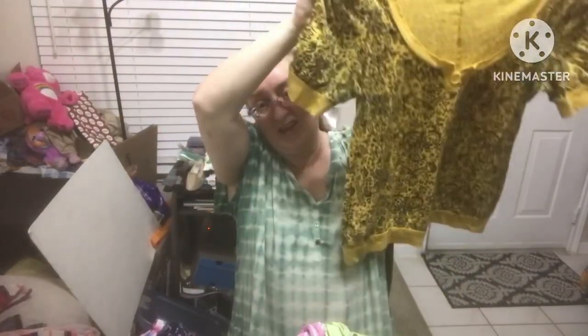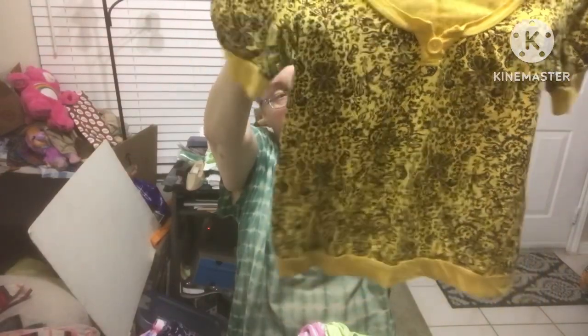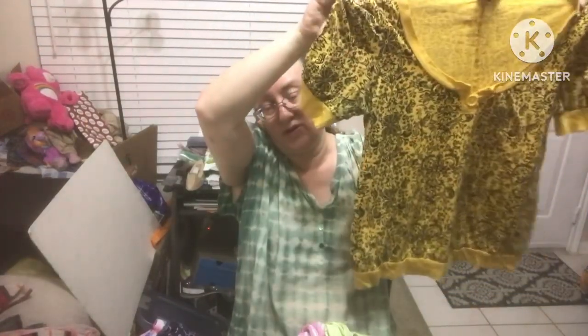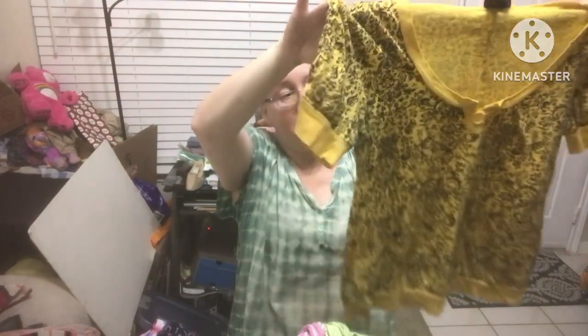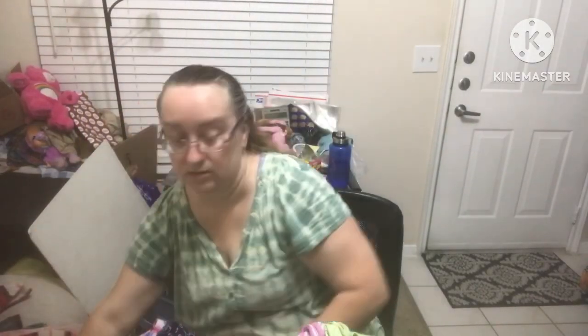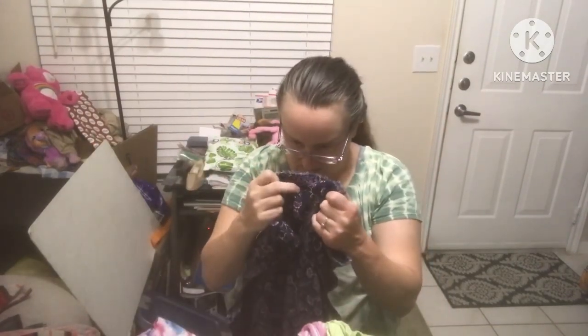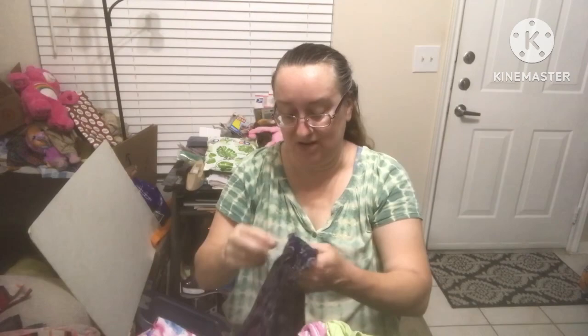This one is Weavers extra large. I'm not really sure why I got it — it's kind of short and runs small, but I liked the colors: a light mustard yellow and black with pretty flowers.